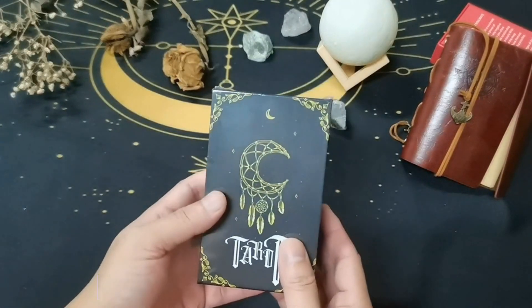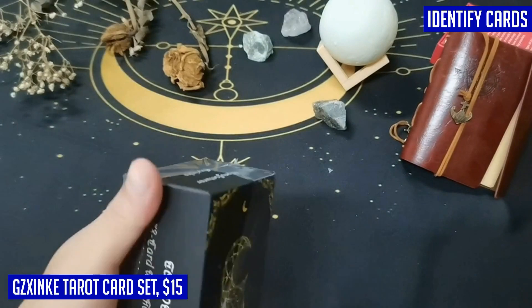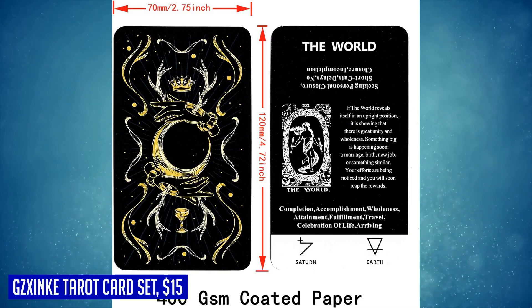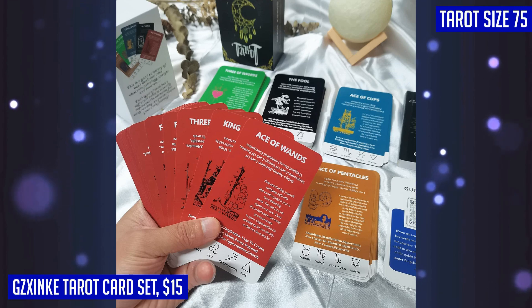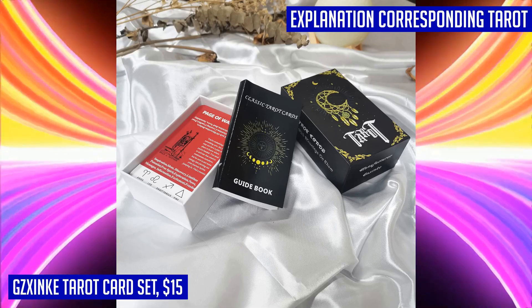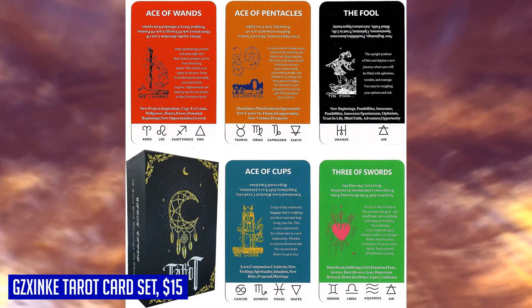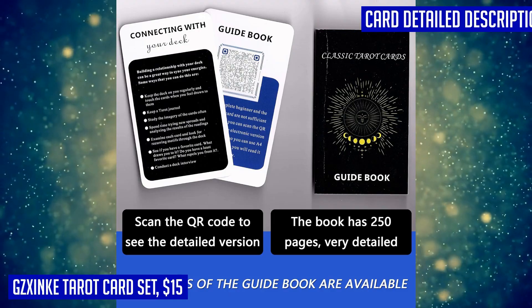Step into the mystical world of tarot with the Gzinc Tarot Cards for beginners. With its original and visually stunning design, these cards are perfect for those new to tarot reading. The front of each card is designed with five distinct colors, making it easy for beginners to quickly identify each card's element. What sets these tarot cards apart is the meanings displayed on the front of each card — you get the upright and reversed explanations, but you'll also find additional information such as corresponding tarot elements, zodiac signs or planets, yes/no interpretations, and even numerology. This deck comes with a comprehensive guidebook containing 250 pages of detailed descriptions for each card. While the manual is not in color, it provides all the necessary information for insightful readings.